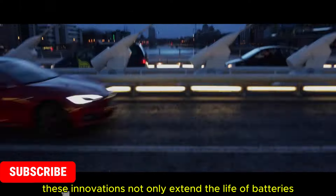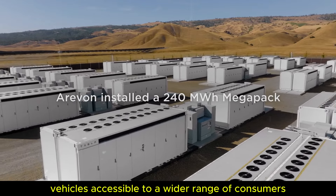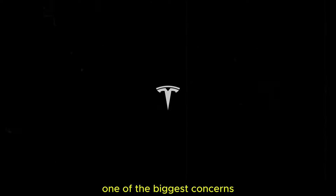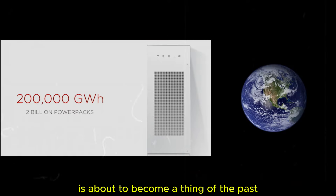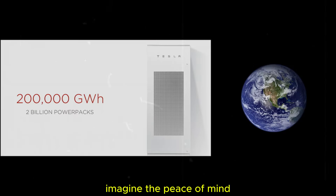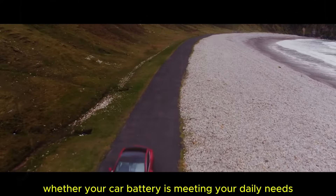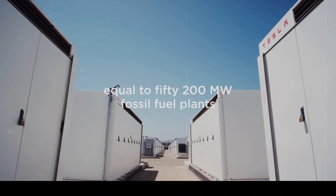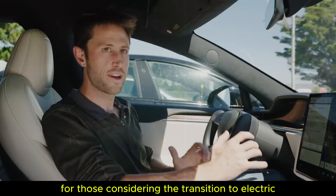These innovations not only extend the life of batteries, but also make electric vehicles accessible to a wider range of consumers. One of the biggest concerns people have about electric vehicles — battery durability — is about to become a thing of the past. Imagine the peace of mind of no longer having to worry about whether your car battery is meeting your daily needs or whether you will face a problem in a few years. This is a real relief for those considering the transition to electric vehicles.